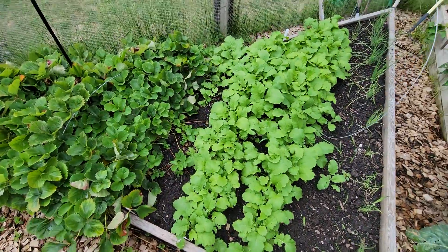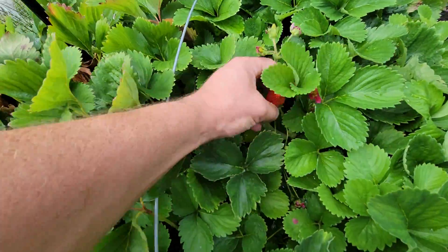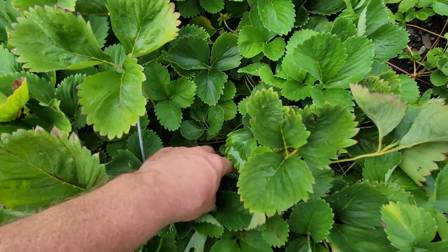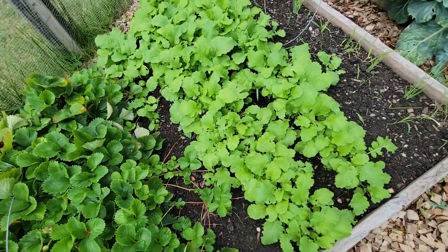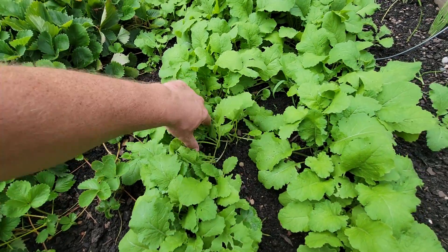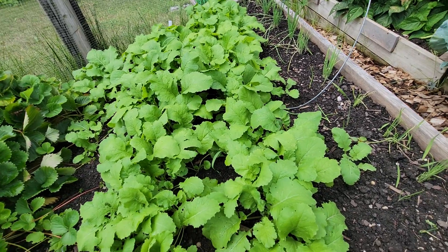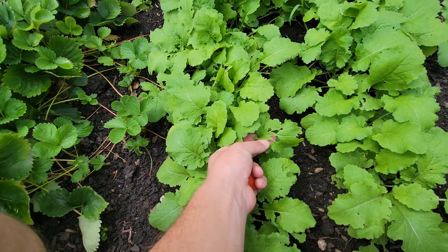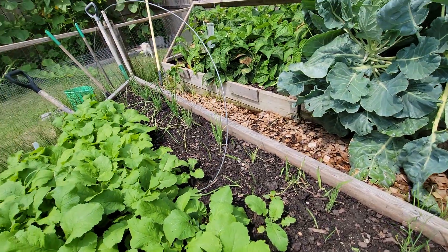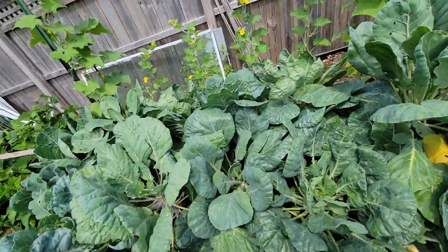Triangle bed. Used to be potatoes in here. We still have the strawberries — there's still a few popping up from time to time. And this is turnips that I threw in there. They're starting to swell up a bit. It'll give me turnips and then all of these leaves will be used for compost. That right there is bird damage, just coming in and pecking at it. Some spring onions along the edge — we'll use them for soups later on in the year because they're not going to get awfully big.